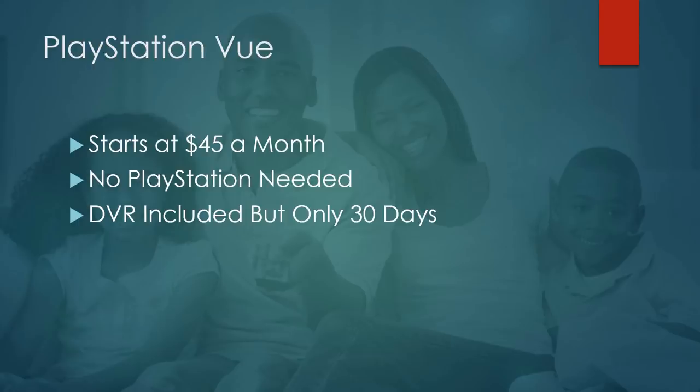PlayStation Vue does include a DVR, but it's only about 30 days before content is removed. The DVR does allow pretty much unlimited storage within that window. There are a few drawbacks: if something hasn't re-aired or re-recorded, it will be removed. Also, there's limited control over what you record — for example, when I scheduled a college football game to record, it recorded every college football game that aired on ESPN that day. It lacks the ability to say 'just record this one episode' or 'just record new.' When you add something to your favorites, it records everything.